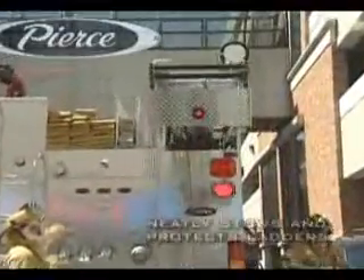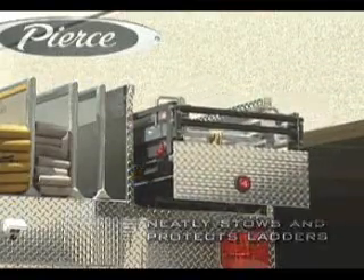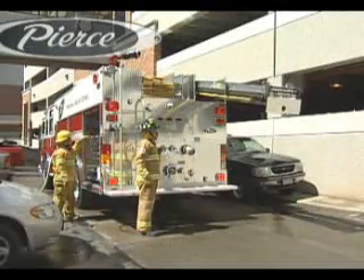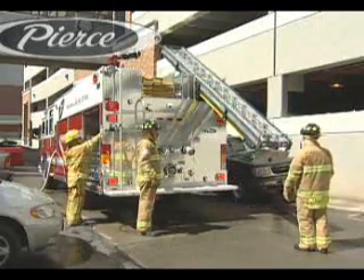When not in use, the Ladder Gantry can be stowed in a hatch compartment to provide a clean, streamlined appearance and protect the ladders from overhanging tree limbs. The Pierce Ladder Gantry is part of our commitment to providing firefighters with 360 degrees of protection from every angle.